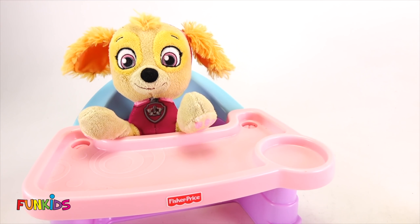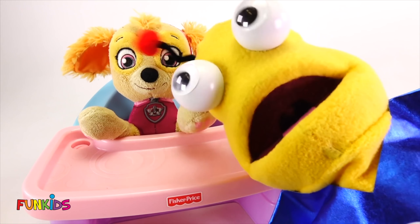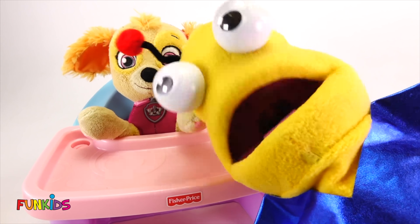Now are you ready to have your hamburger? What just happened, Skye? What happened to your hamburger?